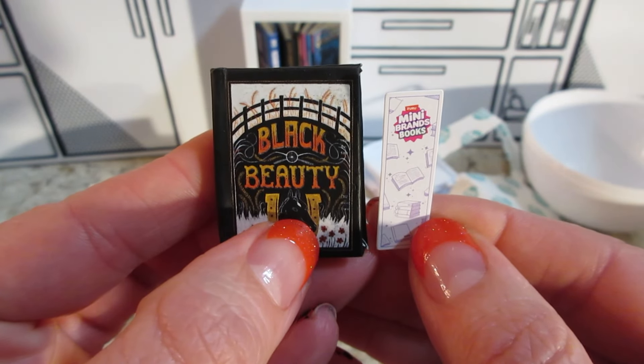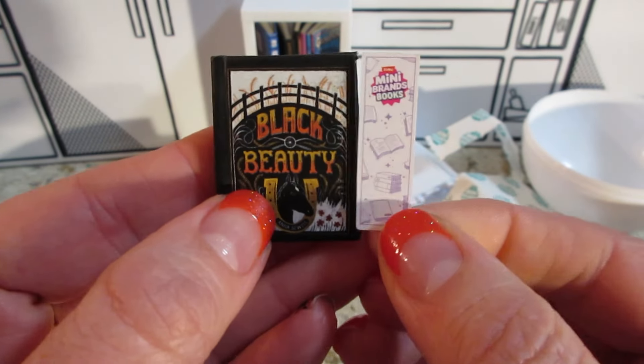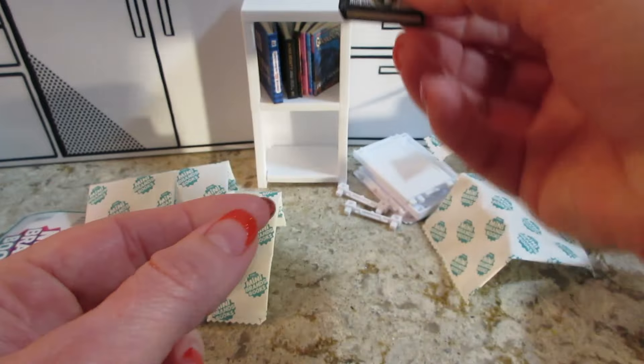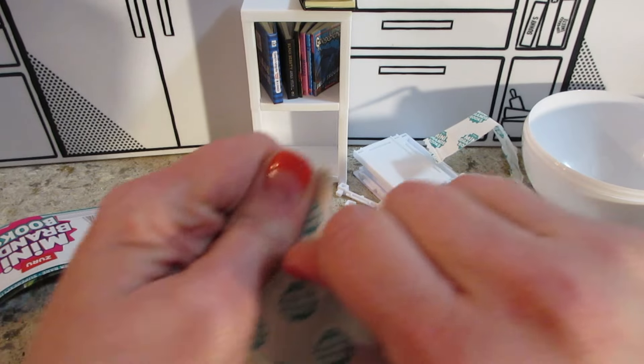And then we have a Mini Brands bookmark — a white one. What color was the last one? Purple. Purple and white — it just has little books and the Mini Brands logo. Very cute. So we have a duplicate.